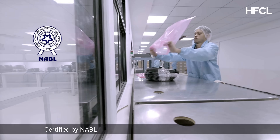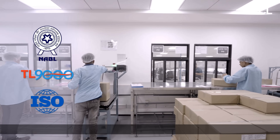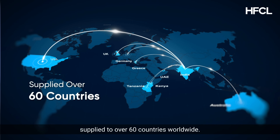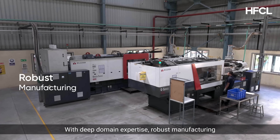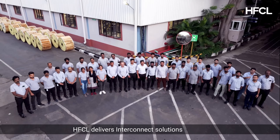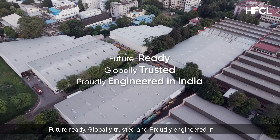Certified by NABL and compliant to TL9000H and ISO standards, our robust solutions are supplied to over 60 countries worldwide. With deep domain expertise, robust manufacturing, and fortified R&D, HFCL delivers interconnect solutions that are future-ready, globally trusted, and proudly engineered in India.